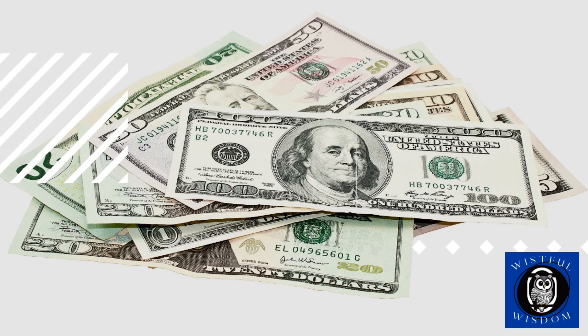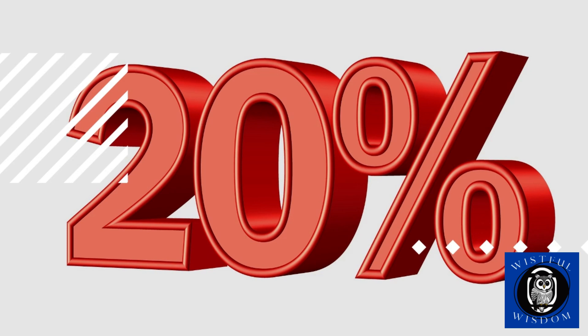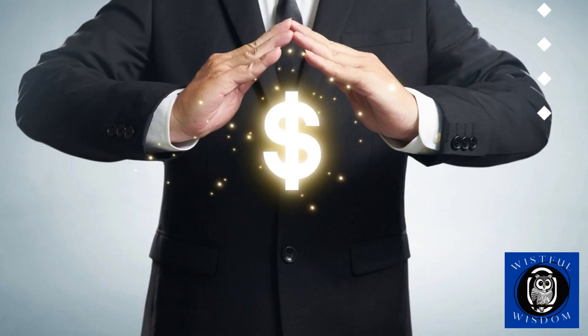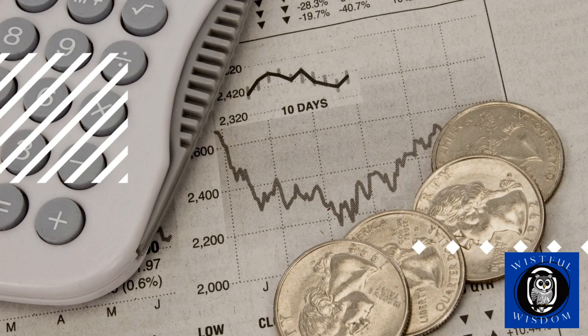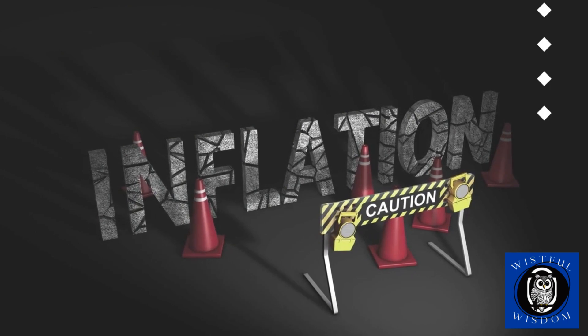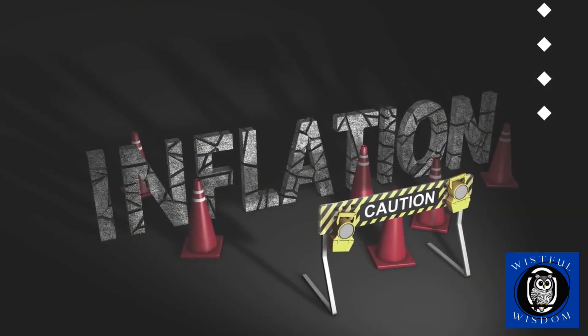Now that you know what the Rule of 72 is, let's see how you can apply it in practice. For example, let's say you have $1,000 to invest and you're considering an investment with an annual interest rate of 6%. Using the Rule of 72, you can estimate that it will take about 12 years — 72 divided by 6 — for your money to double to $2,000, without doing anything else. The actual time will depend on factors such as compounding frequency, inflation, and taxes, but the Rule of 72 lets you quickly compare different investment options.